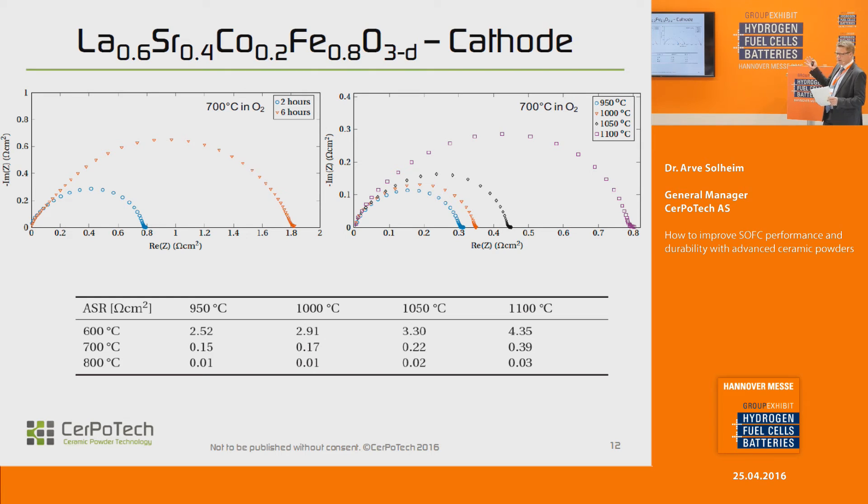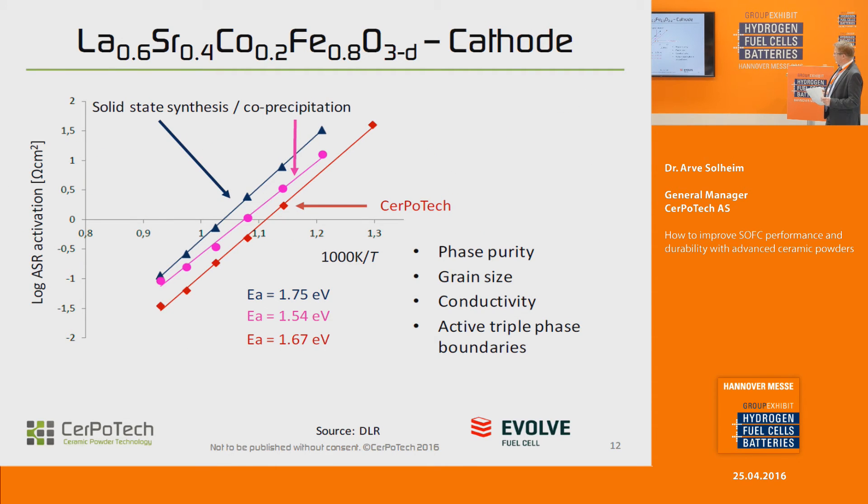One of the things we can achieve by using very reactive powders is lower sintering temperatures. This is a comparison of different materials — one of them is ours and two others made in the Evolve project — showing the area specific resistance of different materials. What I'm trying to tell you is not simply that Serpotech materials are better than every other material, but there are differences depending on the type of synthesis route used. There may be several explanations: phase purity is definitely one of them; the grain size of the powder is another. The smaller and more distributed you get the active triple phase boundaries, the more this also affects the area specific resistance of the materials.